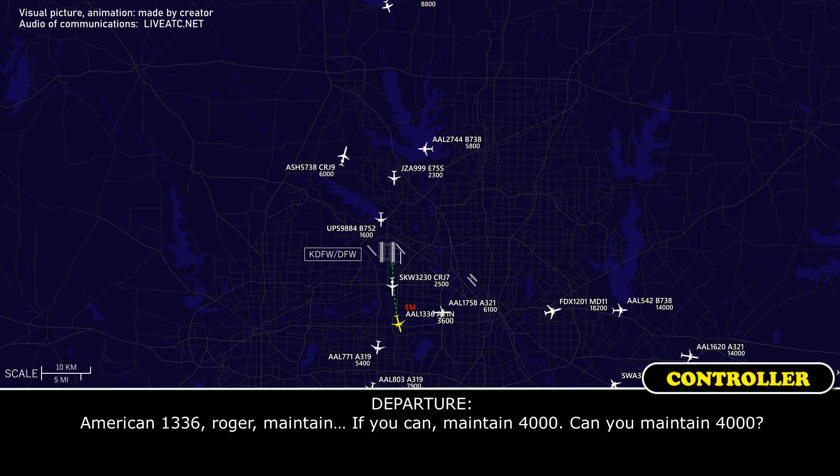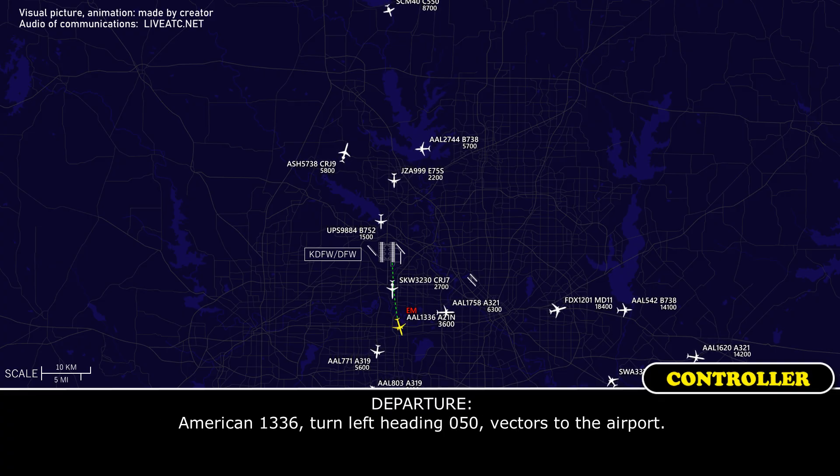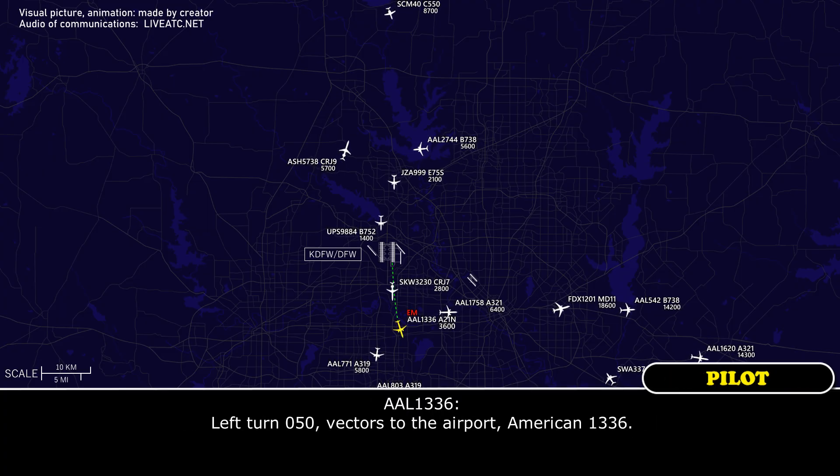American 1336, roger, maintain 4,000 if you can. Can you maintain 4,000? 4,000, American 1336. American 1336, turn left heading 050, vectors to the airport. Left turn 050, vectors to the airport, American 1336.